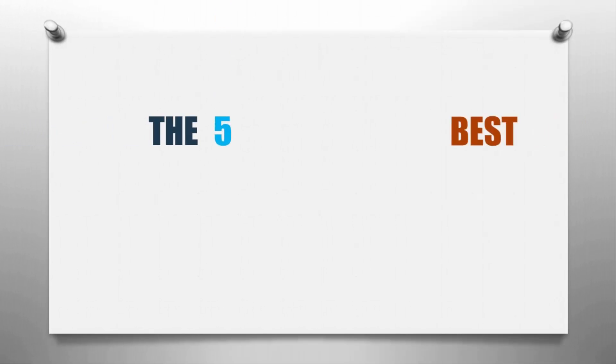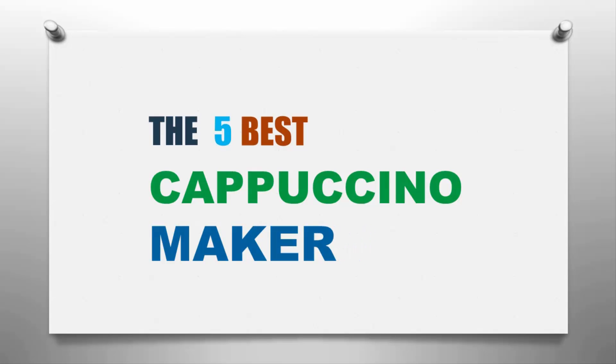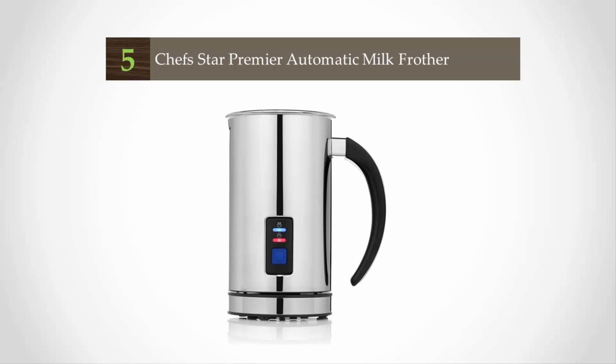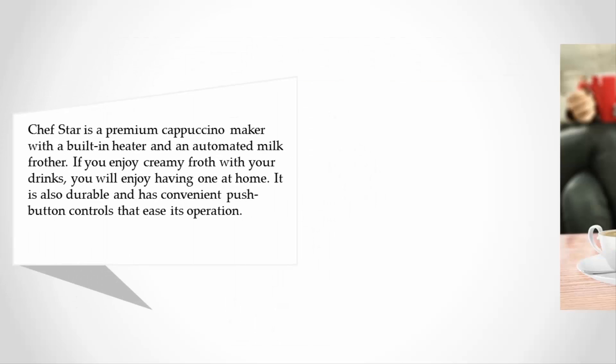Here we present the five best cappuccino makers. Let's get started with the list. Starting off our list at number five, Chef Star is a premium cappuccino maker with a built-in heater and an automated milk frother.